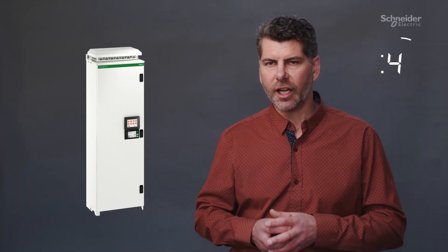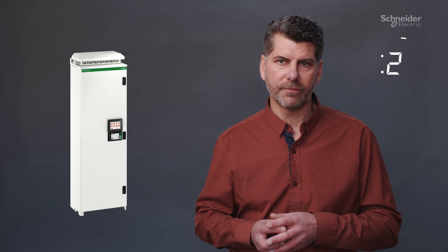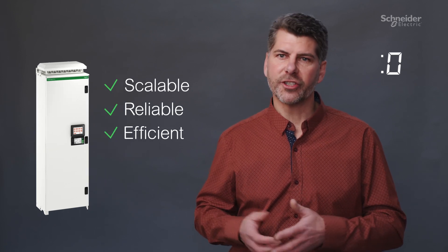The new generation electronic VAR compensation. Scalable, reliable, efficient. That's PowerLogic AccuSign EVC Plus in 60 seconds.